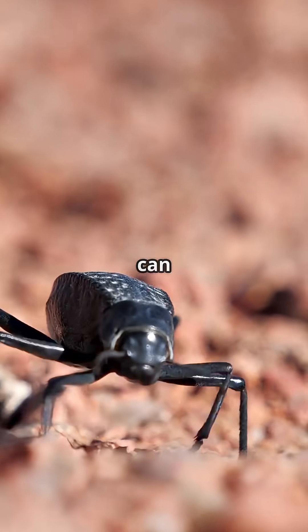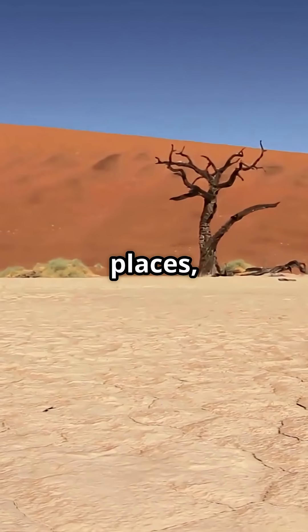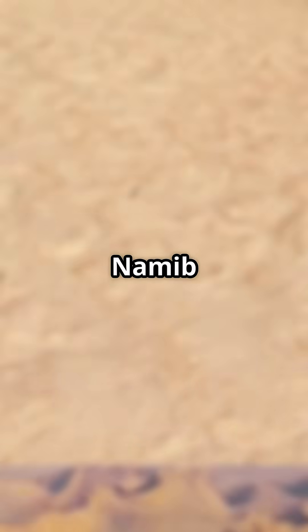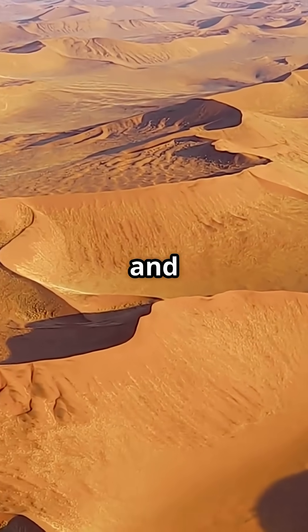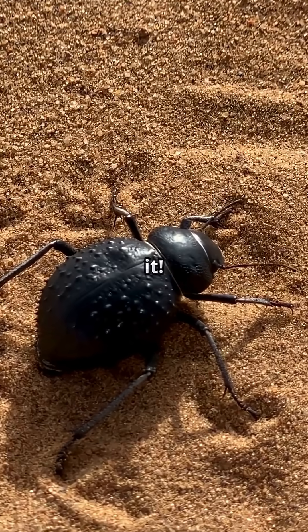I bet you didn't know that a tiny beetle can turn fog into a drink. In one of the world's driest places, these beetles have a genius way to survive. The Namib Desert is one of the harshest places on Earth — almost no rain and barely any water. But the Namib beetle doesn't let that stop it.